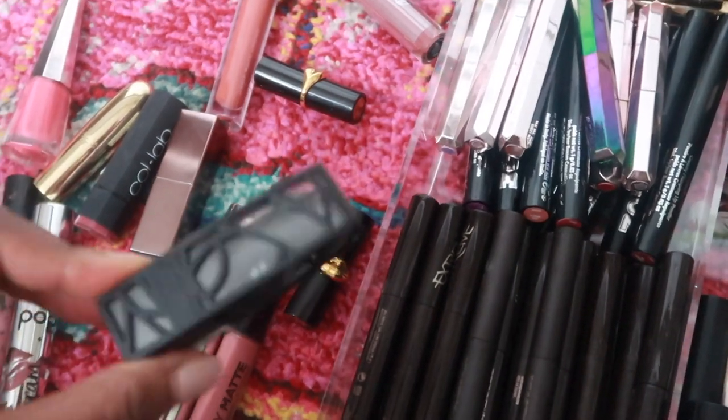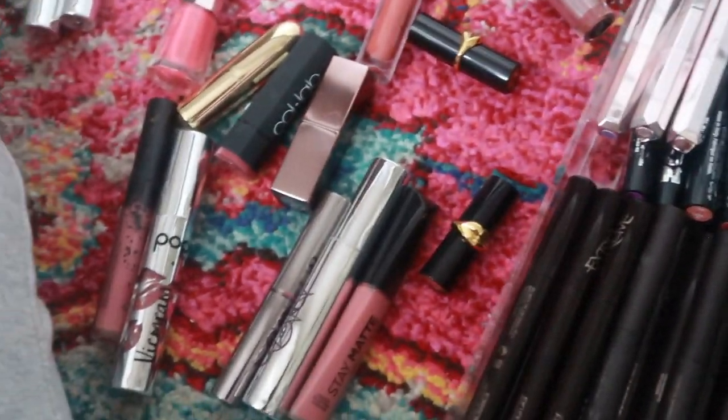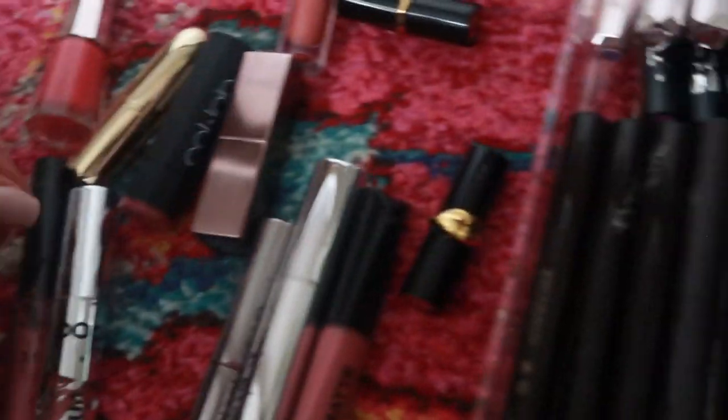This is Huda Beauty and I want to keep it but it's really really old, so I'm going to get rid of it. I love The Lip Bar — it's amazing. If you haven't tried anything from them yet, highly recommend. I'm going to put this one in my red drawer because it's close to red.